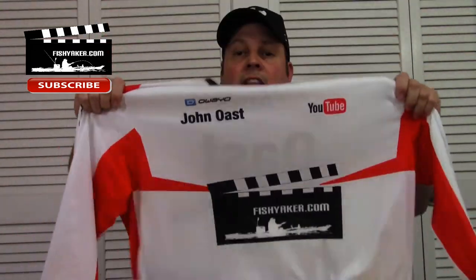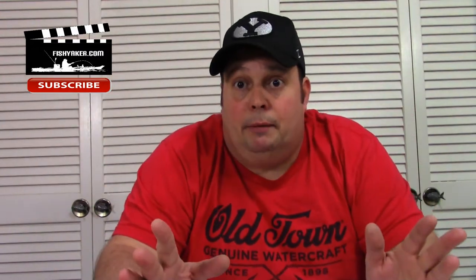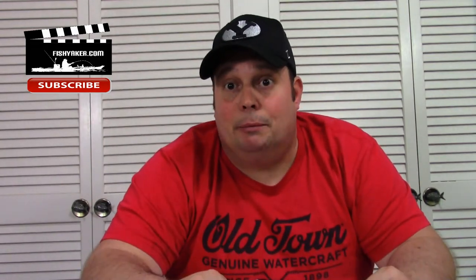I'll be repping this at the Classic next week. So if any of you guys are in town in Alabama in the Birmingham area and you see an out-of-shape, receding hairline-looking guy wearing one of these — and it says Toast on the back — come give me a shout. It'll be me snooping around.